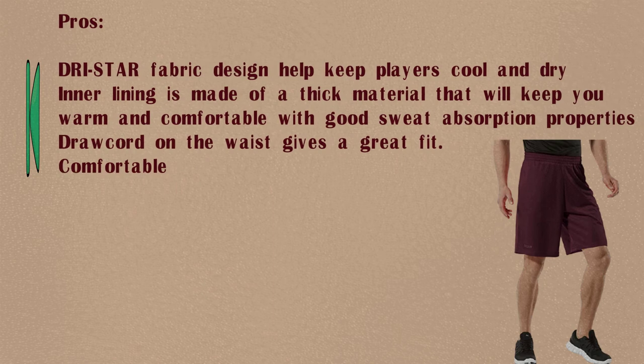The inner lining provides good sweat absorption properties. A drawcord on the waist gives a great fit. Comfortable.